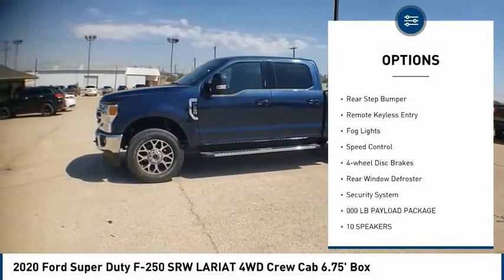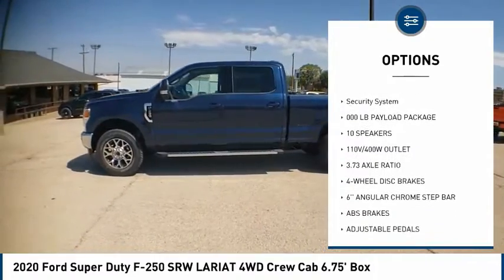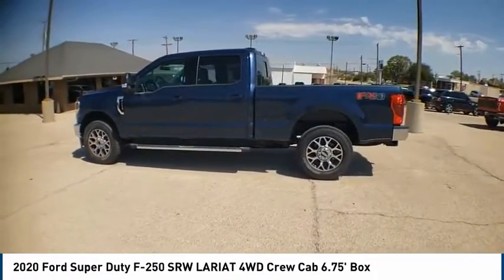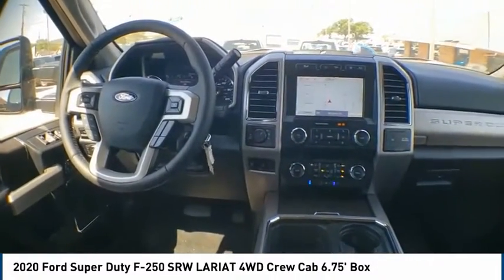Here are some of this vehicle's great options: electronic stability control, brake assist, traction control, rear step bumper, remote keyless entry, fog lights, speed control, four-wheel disc brakes, rear window defroster, security system. Come see the car for yourself.